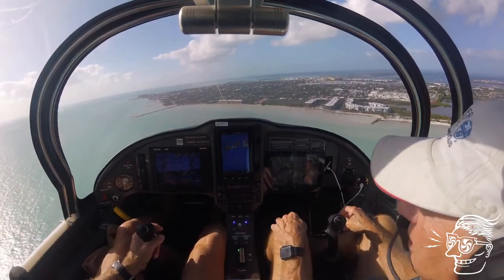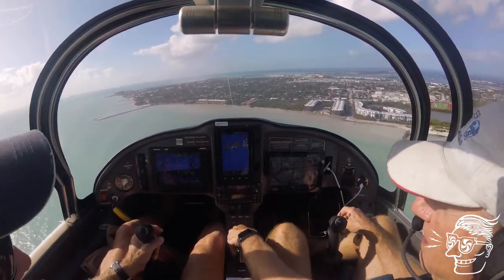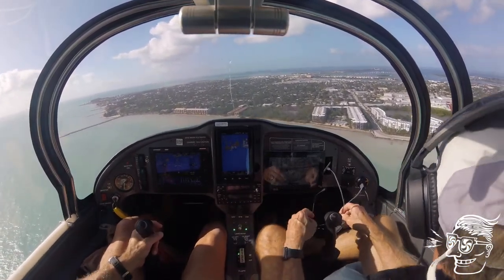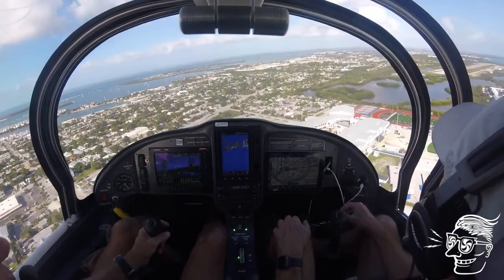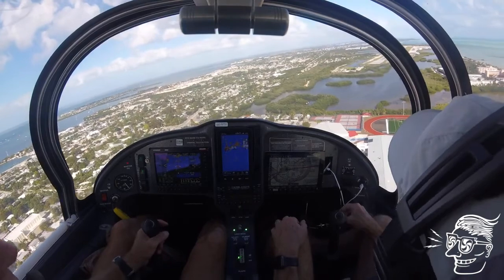The trip to the Keys was beautiful, but landing at Key West Airport with a Delta airliner waiting to take off was a bit intimidating. We're just like one of the big boys here, Hal. Delta, can you hold for us? We're coming in.